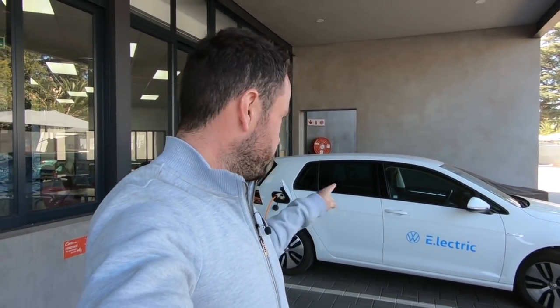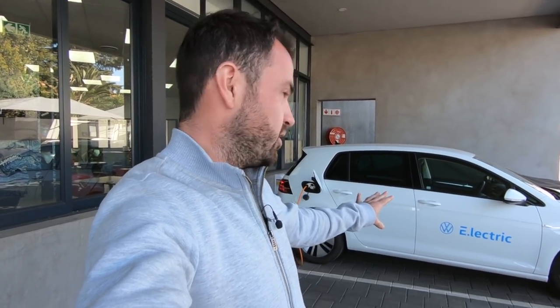Hello everyone, welcome to the Cars.co.za office up in Johannesburg. I'm up for a few reasons, but one of them is to drive this — an all-electric Golf. Now chances are you might have heard of this, but you definitely haven't seen one, unless you've seen me driving this one around. It was never sold in South Africa, but Volkswagen SA have brought in six units to do some real-world testing, and they gave us one to help them out.